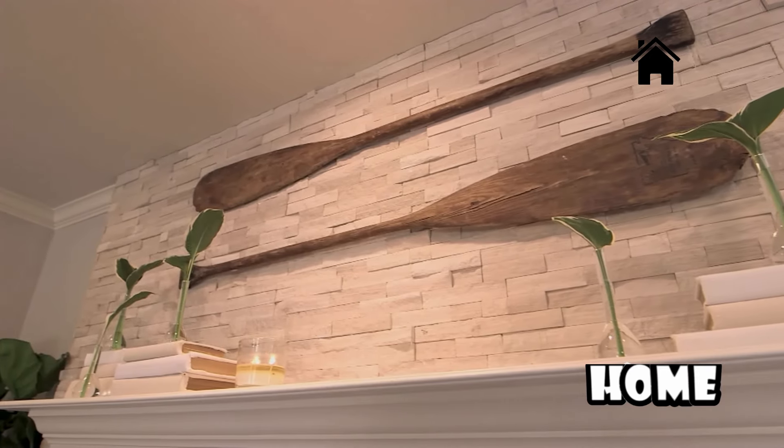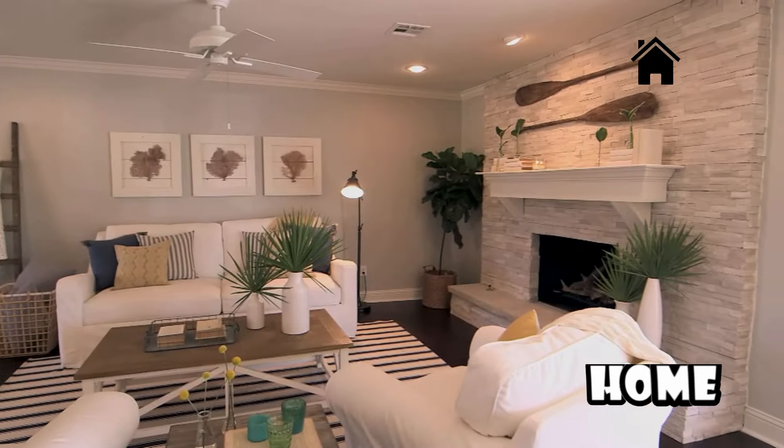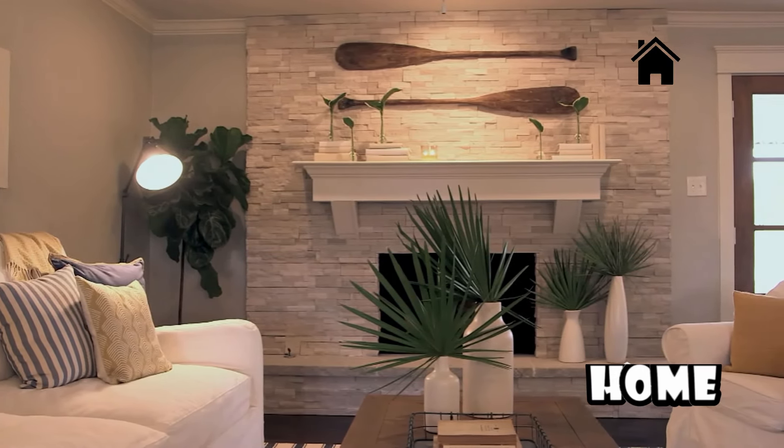One of my favorite things to decorate with are antique pieces. I found these antique oars at an old shop here in town, and I think when you see this, it really ties into the coastal theme but it's not going too far to where it feels kind of cheesy.